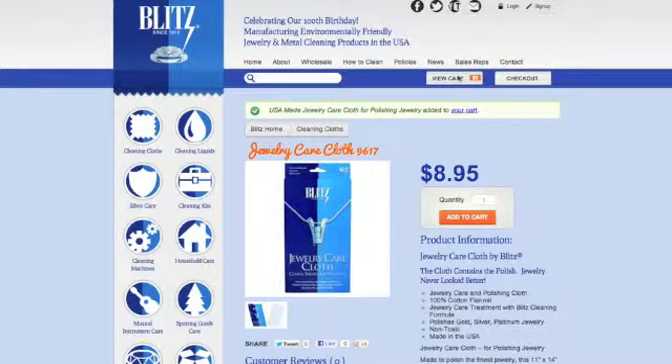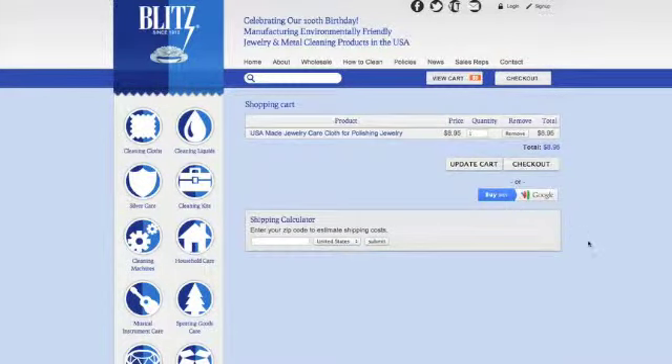When you're ready to check out, you can push the view cart button. You can use our convenient shipping calculator and then pay with Google or PayPal. You can also edit your cart from here.